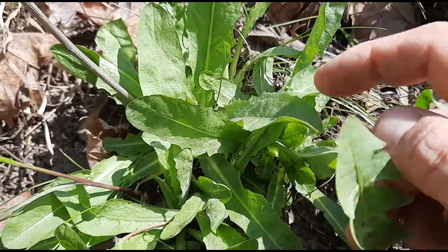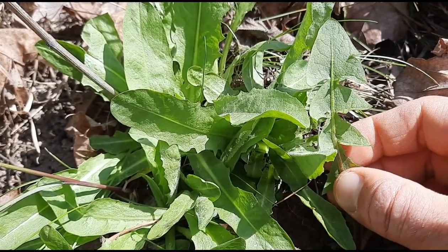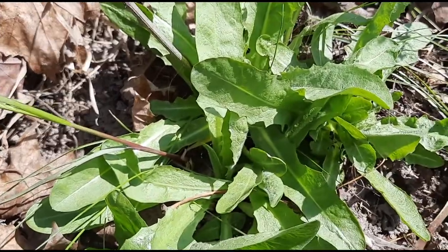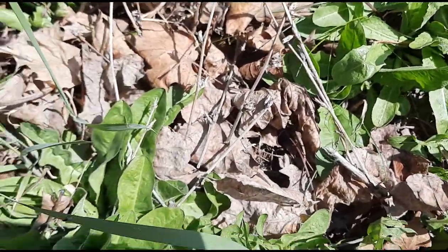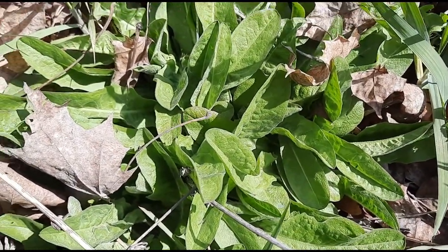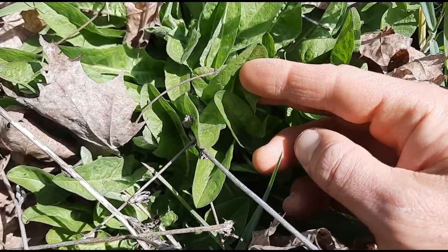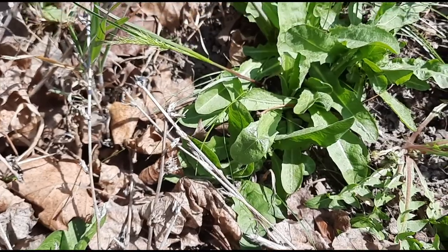Chicory leaf is typically more rounded, while dandelion is often more toothed — but both are very variable. Chicory is edible. The leaves are high in vitamins A and C, can be eaten raw or cooked, but can be a little bitter so might need a water change. The roots are also edible — they are a good source of inulin, which is a prebiotic fiber and can be good for gut health. The roots also have medicinal uses — they can be dried and roasted and used as a coffee substitute, which has been used to treat liver problems, and is slightly sedative and said to be a mild laxative as well.